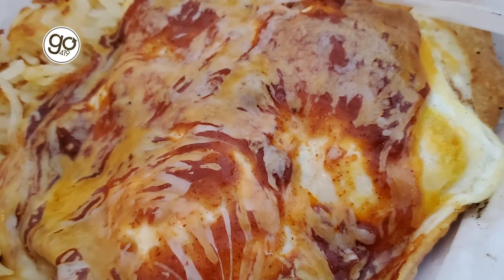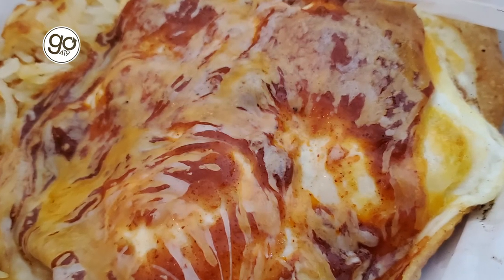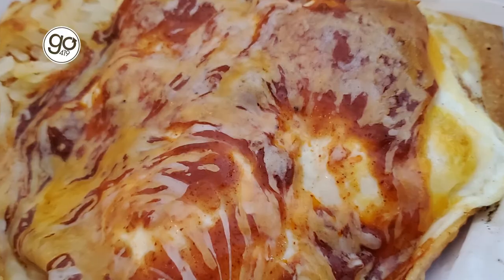You get a lot of cumin with the crunch of the corn shell in there. That is absolutely perfect. All you have to do is cover something in a thick layer of cheese and I'm game.